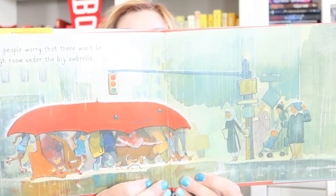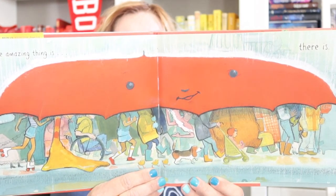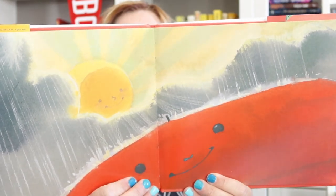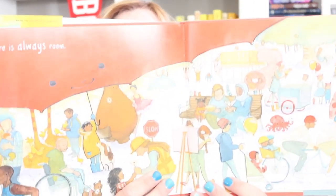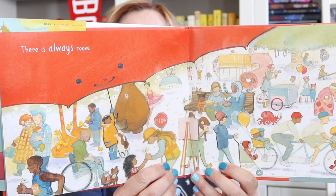Some people worry that there won't be enough room under the big umbrella. Look at how big it is now. But the amazing thing is, there is. Holy Toledo — look at the umbrella now, all those people. It's almost like a whole classroom full of students and then some. The sun is coming out, it's peeking through the clouds. Do you guys see that? And that umbrella is always smiling. There is always room. Now all the people are out from under the umbrella because the sun is out. There's always room.